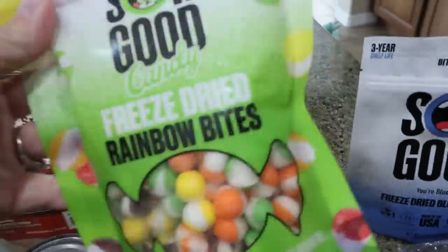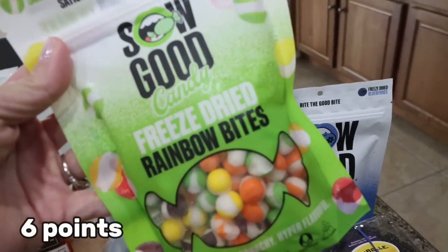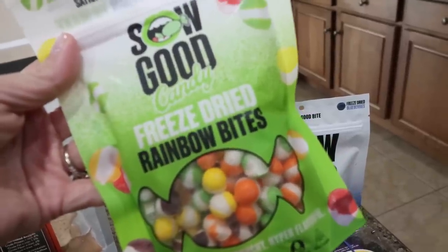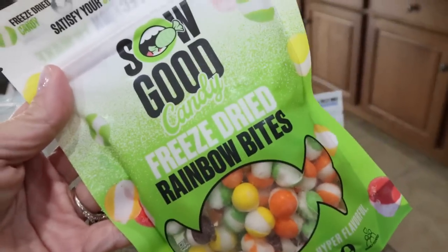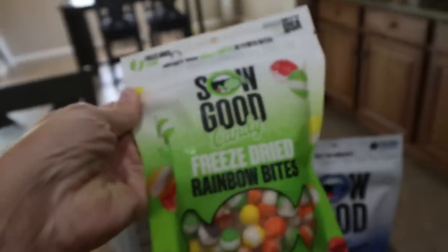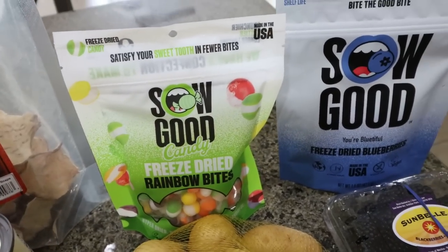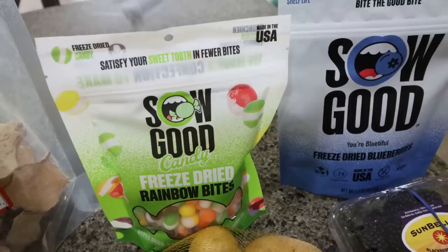I had these once before — I actually found them at a little local shop when I was with my friend Kate doing a 5K. These are freeze-dried Skittles, and they are really, really good. They have this fun crunchy flavor and it enhances the sweetness. You can actually have an ounce for 120 calories; there are four servings per bag — just a fun sweet treat. I saw them on the website and had to get them, and they were actually cheaper than when I purchased locally.